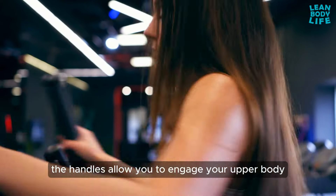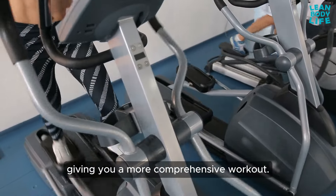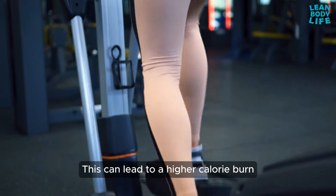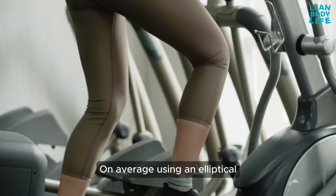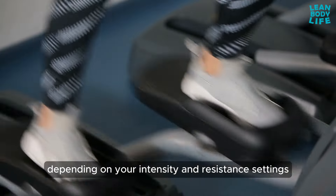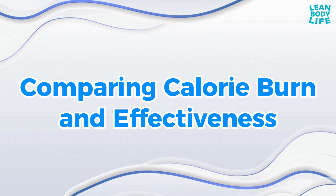Ellipticals also provide a full-body workout. The handles allow you to engage your upper body while the pedals work your lower body, giving you a more comprehensive workout. This can lead to a higher calorie burn and increased muscle toning compared to a treadmill workout. On average, using an elliptical can burn between 500 to 1,000 calories per hour, depending on your intensity and resistance settings.